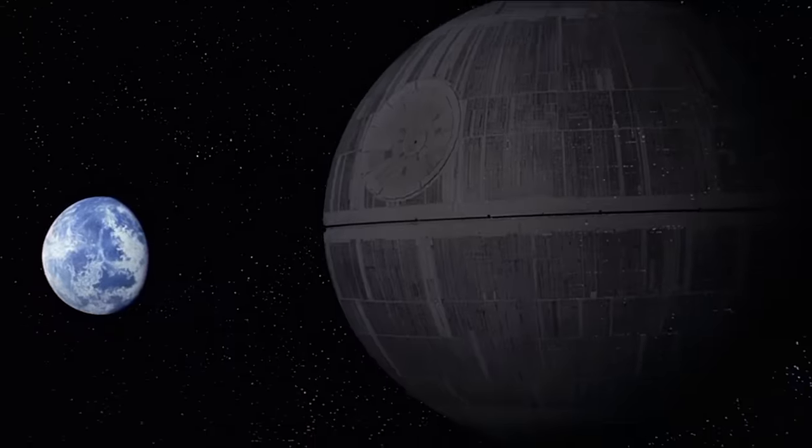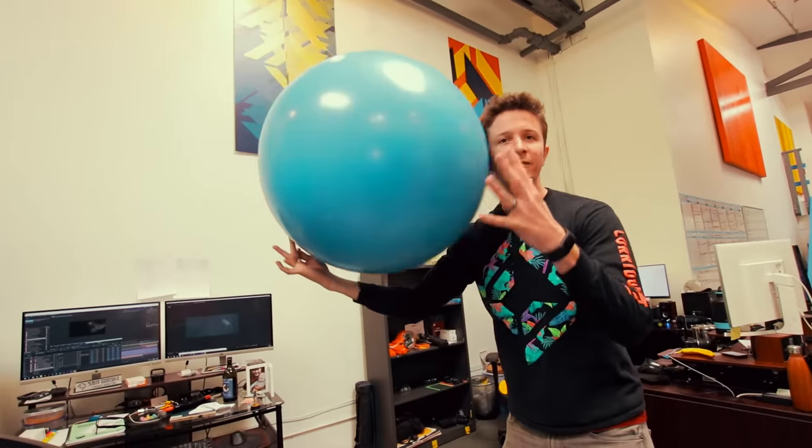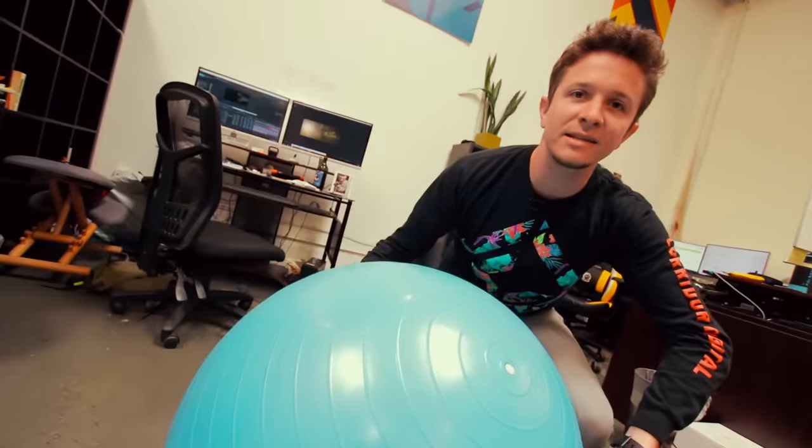More recently, however, I learned how big the Death Star really is. This is a yoga ball, and if Earth was scaled down to the size of this, the Death Star would be as big as an Airsoft BB.